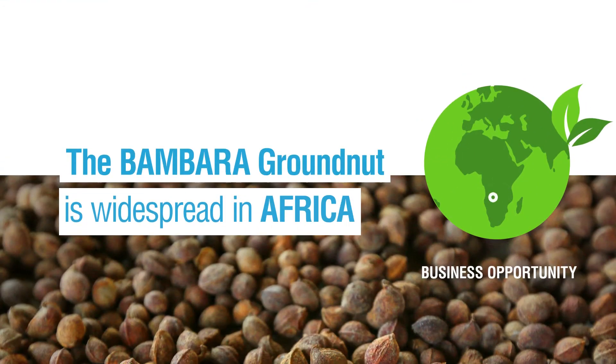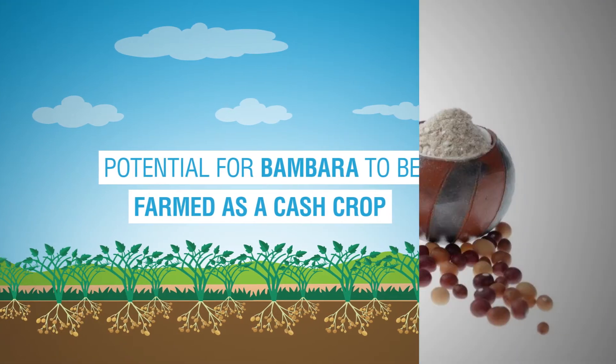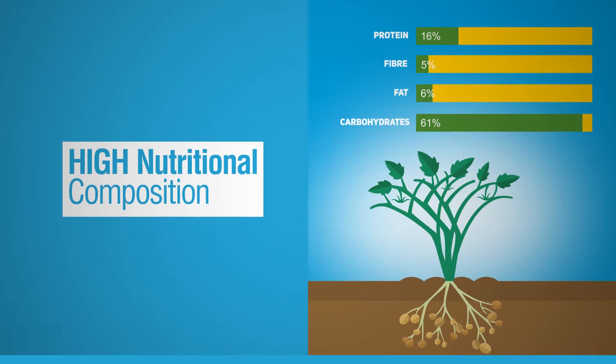The Bambara groundnut, or round bean, is widespread in Africa, where it is known by various names. It has potential to be farmed as a cash crop, owing to its nutritional composition, functional properties and antioxidant potential.